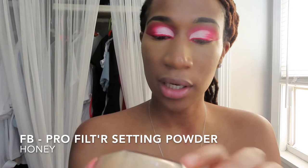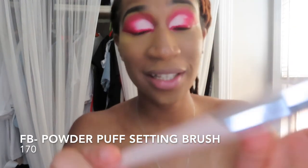Next I'm going to go in with my Fenty Beauty setting powder in the color Honey. I'm going to take my beauty blender and pack a little in, pressing it gently. I always like my under eye to be highlighted. After that I'm going to go in with my 170 setting brush from Fenty Beauty and wipe off that excess setting powder all over my face. I feel like I look like a freaking ghost with some devilish eyes right now.